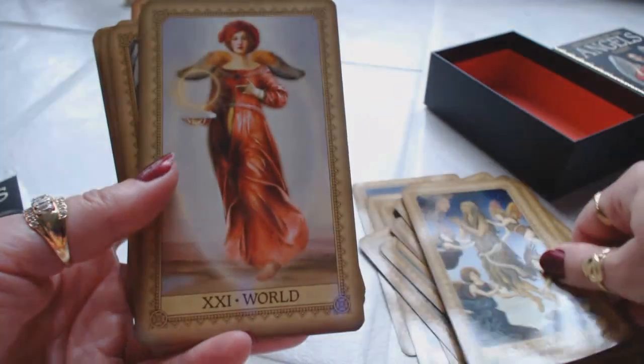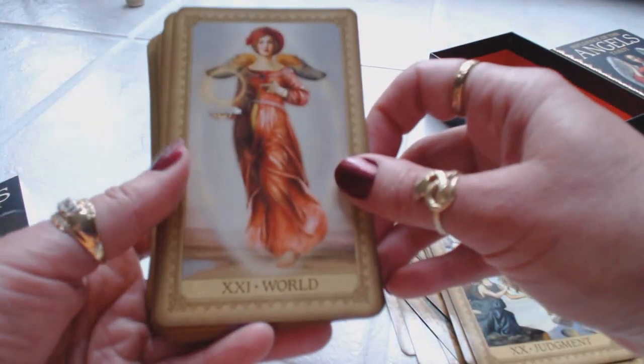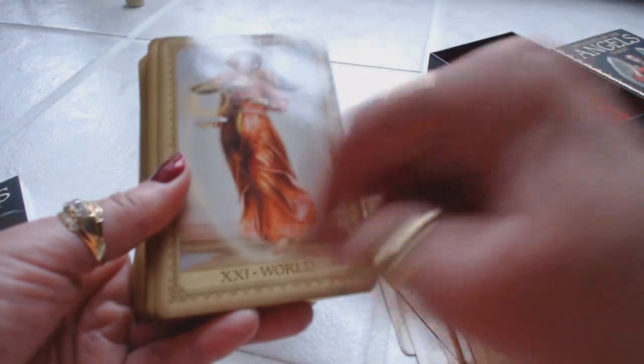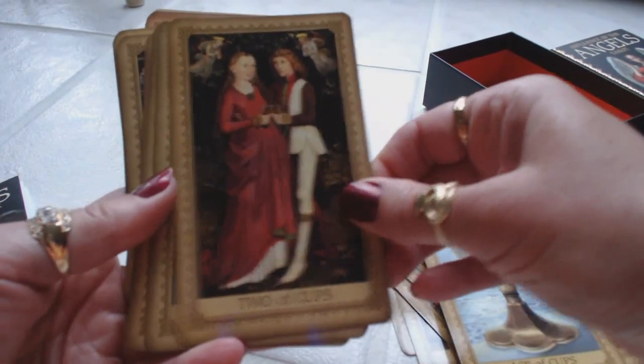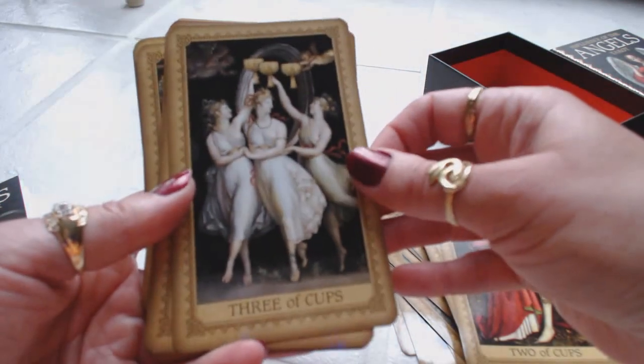Judgment. I can't believe I've never seen this deck before; I'm blown away by it. It's everything I would imagine it to be — beautiful artwork, nice gilding, nice border. The World, Ace of Cups, Two of Cups. It has an old-world, vintage feel to it.